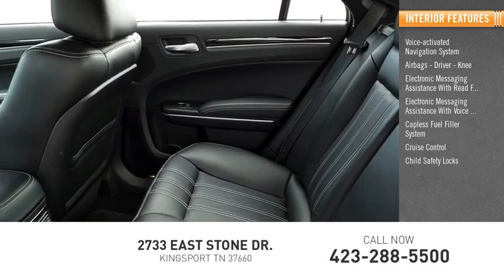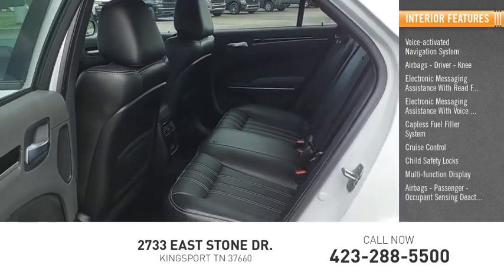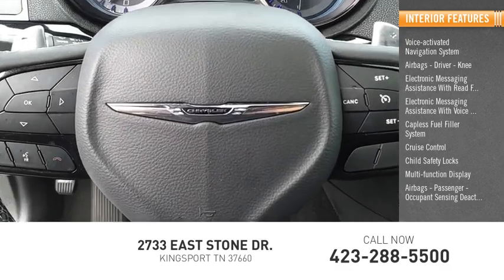Cruise control. Child safety locks. Multifunction display. Airbags: passenger, with occupant sensing deactivation. Tachometer.